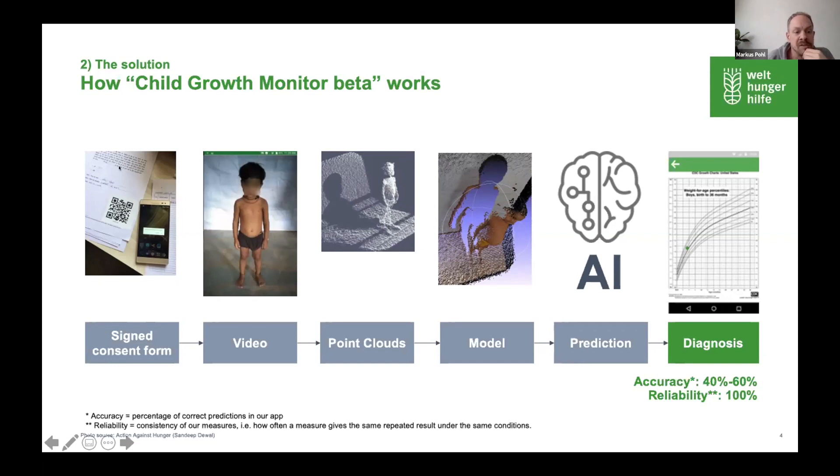It all starts with a signed consent form by the parents. Then you take the smartphone, start the app, and do a quick scan — basically a short video of the child. From this, we calculate height, weight, and middle upper arm circumference. Together with sex and age, we can do all the diagnoses we need. At the moment, we have an accuracy level of around 50%.